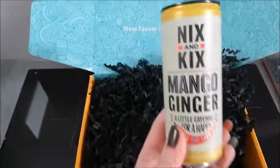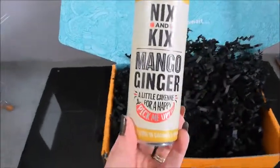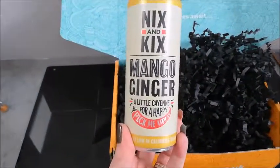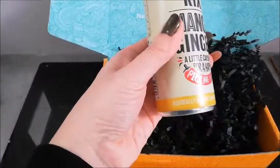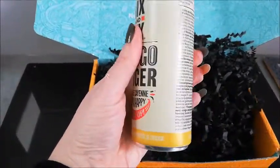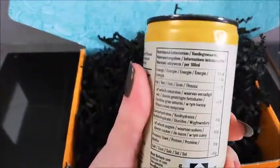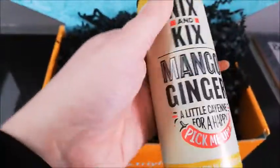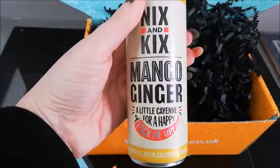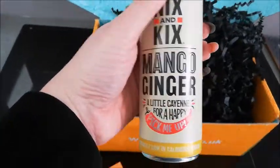Let's move on to the next item. We've got Knicks and Kicks — I've heard of them before. Mango ginger flavour. It's a drink that's naturally low in calories and it's vegan, which is 20 calories per 100ml. That would be a nice one to try, a bit of a pick-me-up drink. It's got a little cayenne in there as well.